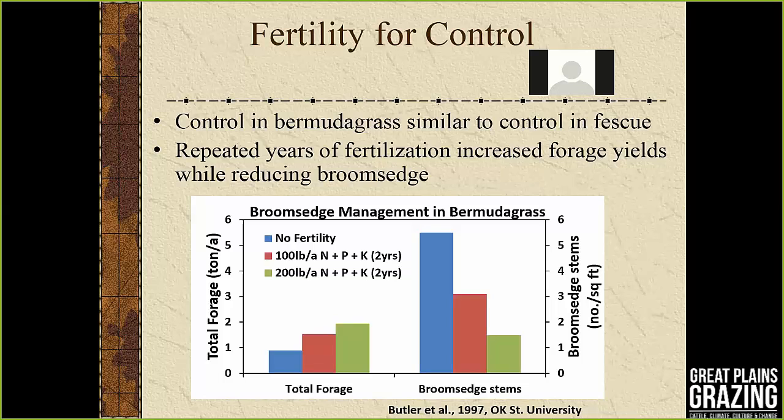The same can be seen in bermuda grass as well. Some work done in Oklahoma shows the same pattern with fertility — 800 and 200 pounds of nitrogen and whatever the soil test called for in phosphorus and potassium. We see that same trend: increased tonnage and a significant reduction in broom sedge. Just paying attention to your fertility can help decrease weeds.